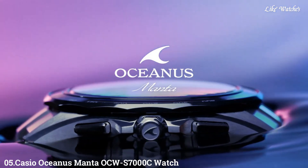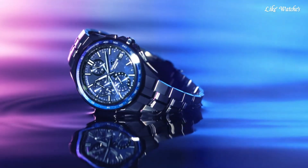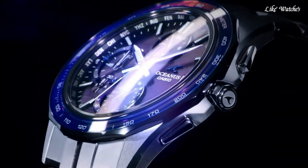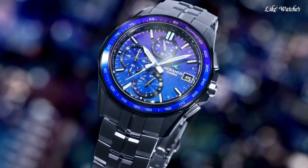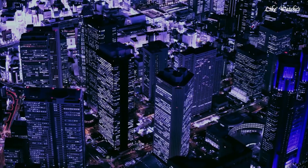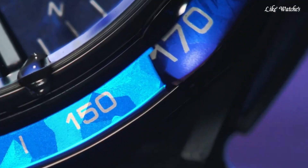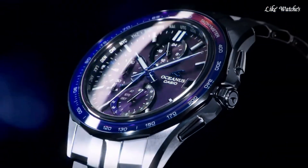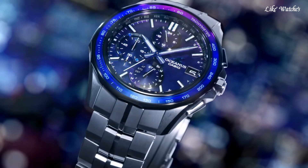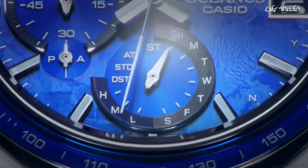Number 5: Casio Oceanus Manta OCW A7000 is a feature-rich timepiece that combines a sleek design with advanced technology. Nicknamed the Manta due to its resemblance to the Manta Ray's sleek profile, it boasts a comfortable and stylish fit on most wrists. The case thickness typically falls around 9.5 millimeters. Sapphire crystal with anti-reflective coating provides excellent clarity and scratch resistance for lasting durability. Multiband 6 atomic radio wave reception automatically adjusts the time based on radio wave signals from various locations around the world for synchronized timekeeping while traveling.